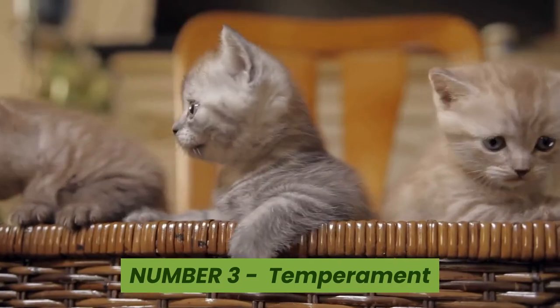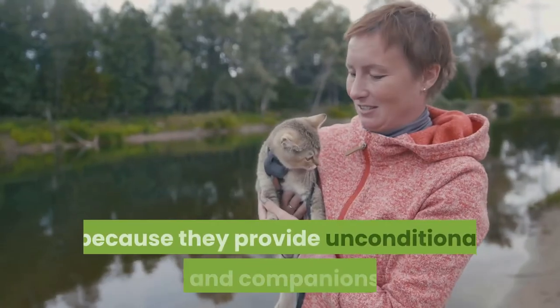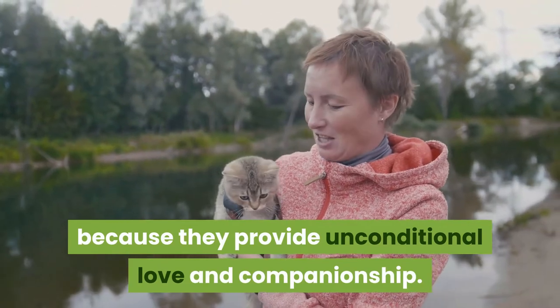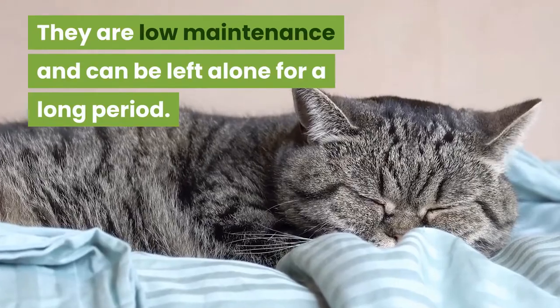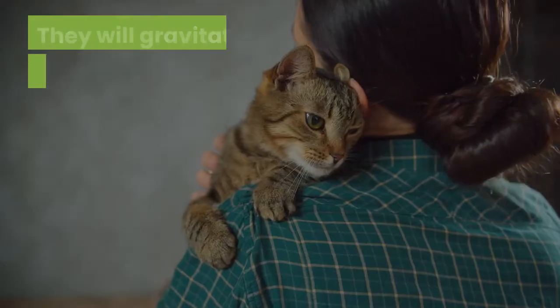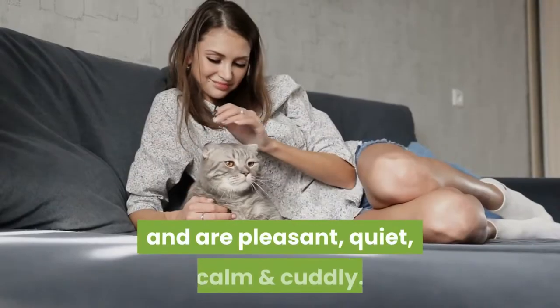Number three: temperament. The American Shorthair cat is a great household pet because they provide unconditional love and companionship. They are low maintenance and can be left alone for a long period. They will gravitate towards the entire family and are pleasant, quiet,